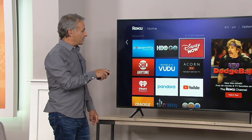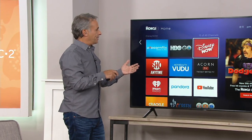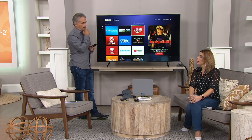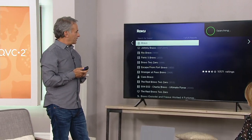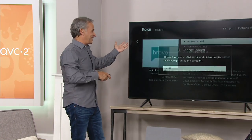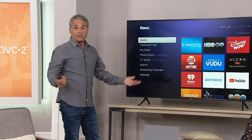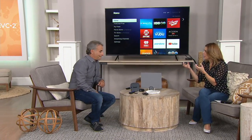You'll build your home screen over time — it comes preloaded with a handful of apps. For example, let's add Bravo. I hit the microphone, say 'Bravo,' it finds the network, I tap in, hit 'Add Channel,' and within seconds it's done. Now I can go to Bravo and jump back home simply by hitting the home button. That simple. Half a million pieces of content at your fingertips, accessible by voice.